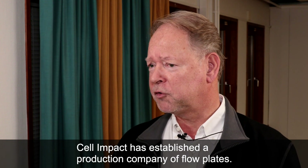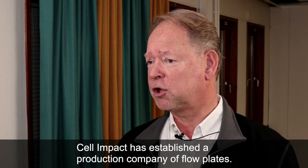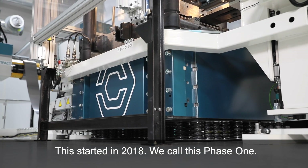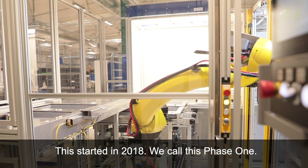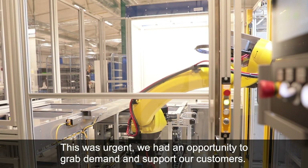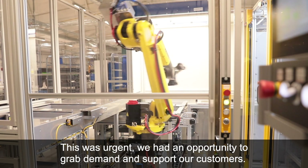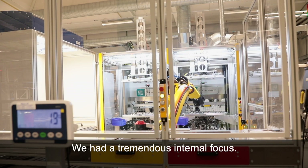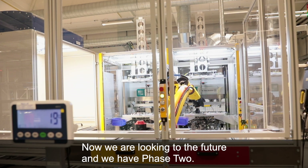Cell Impact have established a production company of flow plates. This started in 2018 — we call this phase one. This was urgent; we had an opportunity to grab demand and support our customers. We had a tremendous internal focus. Now we are looking to the future and we have phase two.